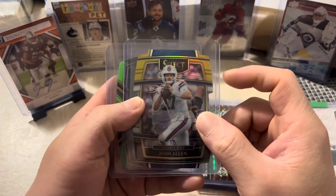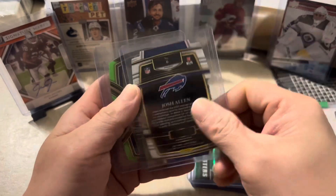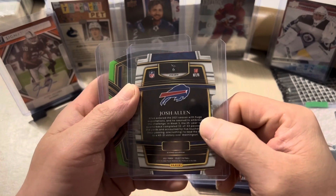Next here we have a Select die cut of Josh Allen, 2021 Select Football. Nice card.